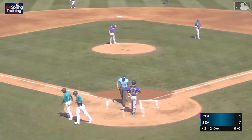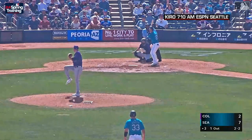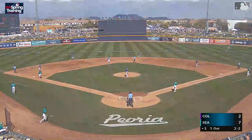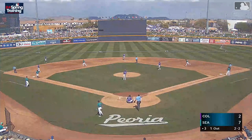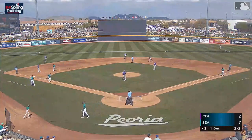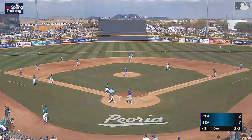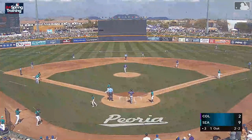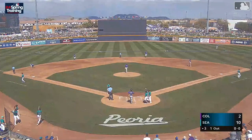Got it on a 2-1 pitch and he drove that baby out of here. Better contact — when you hit the ball harder, you increase your odds greatly. The pitch is skied out to left field, up into the breeze, really carrying back. A three-run home run out to left field. The Mariners have officially blown it open today against the Rockies. It's 10-2 Mariners, and it's only the third inning.